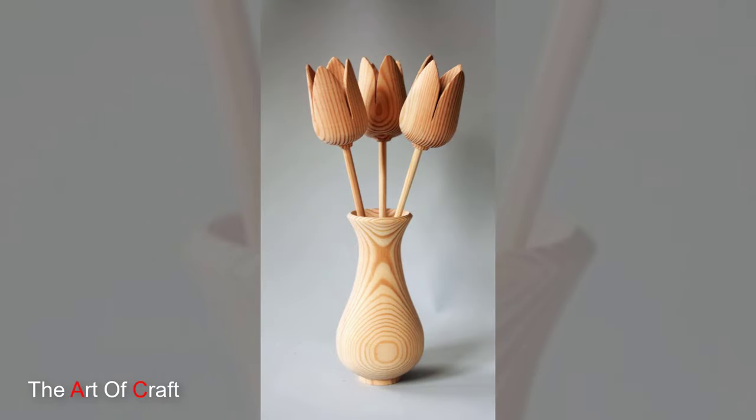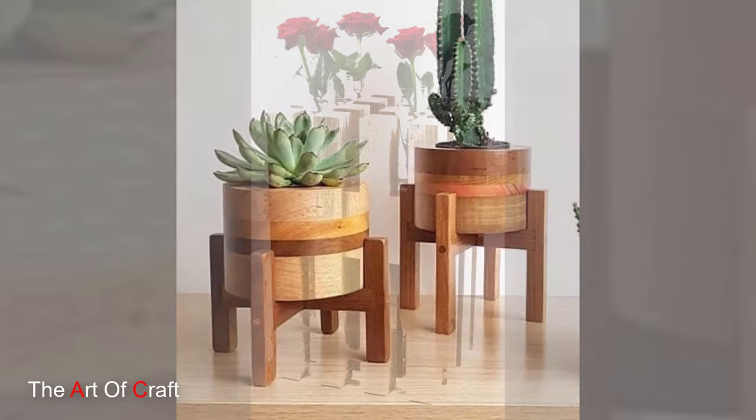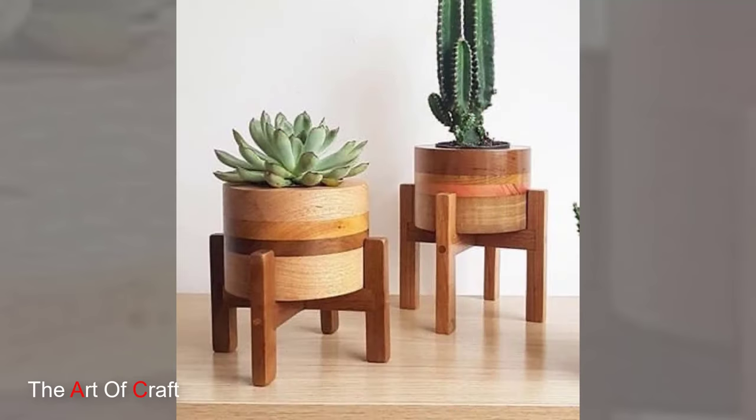Beyond their aesthetic appeal, wooden vases also have practical benefits. Thanks to the natural insulating properties of wood, these vases help regulate the temperature and humidity of the flowers they hold, ensuring that blooms stay fresher for longer.